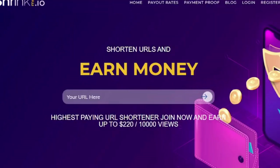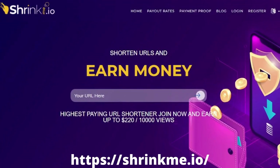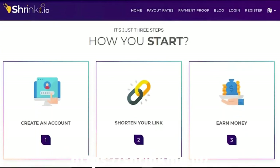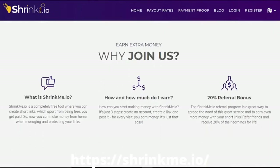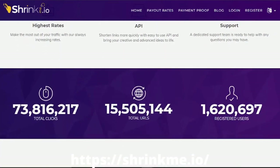Number two: ShrinkMe. ShrinkMe is another famous URL shortener that pays up to $220 for every 10,000 views, making it one of the most lucrative networks among URL shorteners. You may also earn 20% referral commissions with ShrinkMe. This advertising network provides precise analytics to help you study your audience. ShrinkMe stands out from other networks because of its excellent customer service, available at all times, with live chat assistance as well as support via Skype and Facebook.